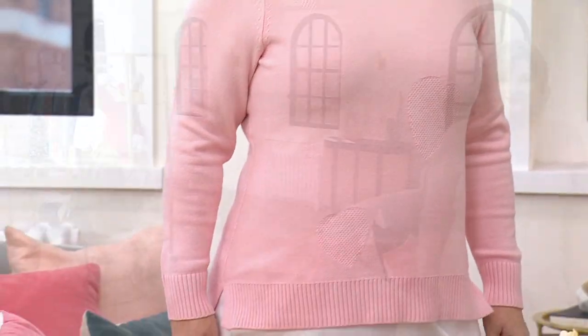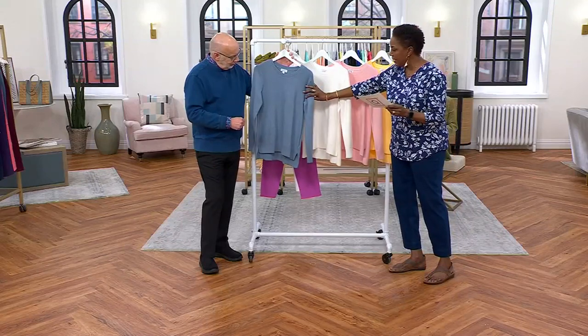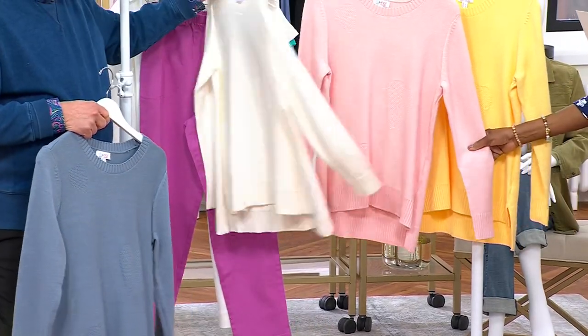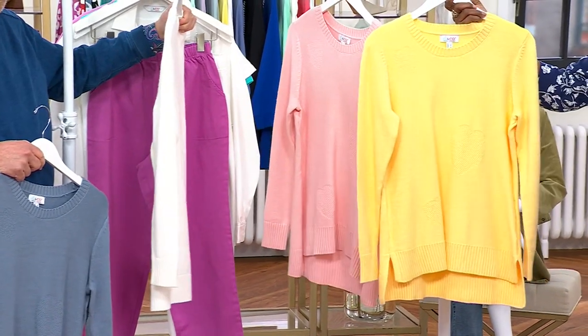And there you can see a little bit of that textured heart that's in the fabric. Here's the medium blue denim, here is the natural, there's your soft pink, and then finally we have the pale yellow, which is so pretty.